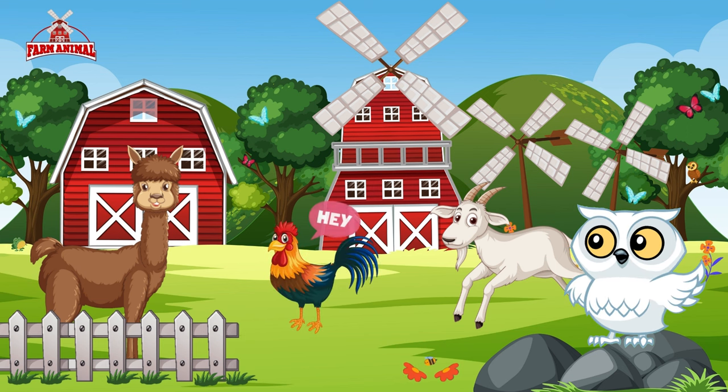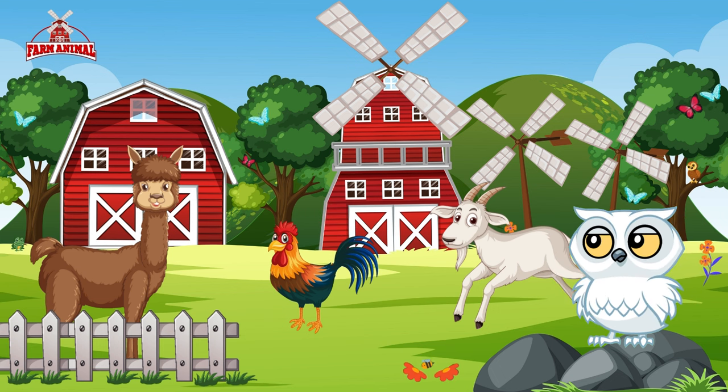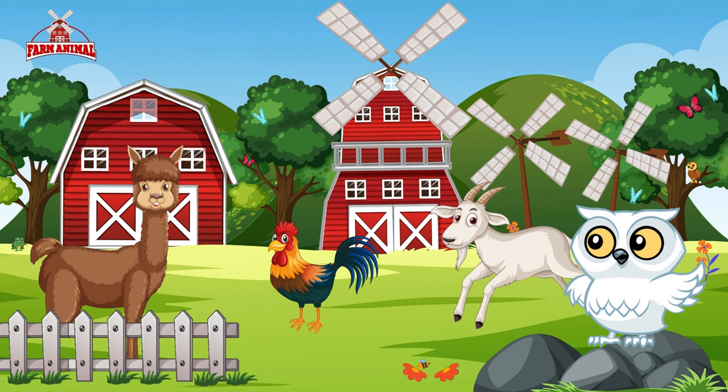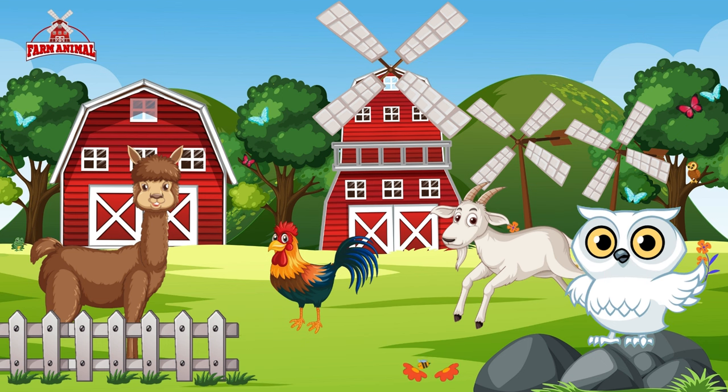And now say hello to the proud rooster. Listen as he crows at dawn announcing the start of a new day. Roosters are not just early risers — they also play an important role in the village by protecting their flock.